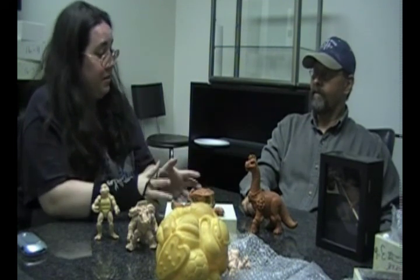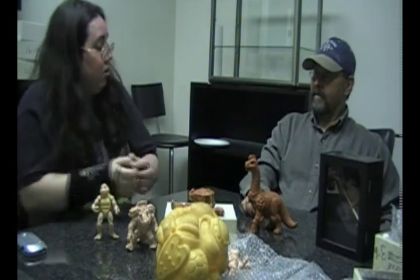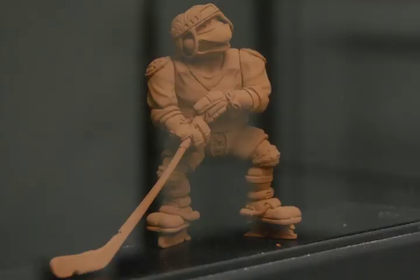You guys put a lot of detail in there — did you realize there were adult collectors, or did you just enjoy putting it together to look just right? We just enjoyed doing the detail and figured it would be appreciated, so why not. The guys at Playmates at the time — Carl Aronian and Mark Hathrell — were really into detail too and encouraged us to just let us go, basically let us do whatever we want.